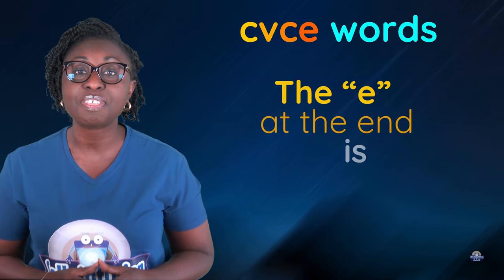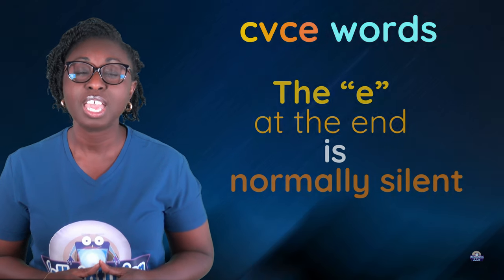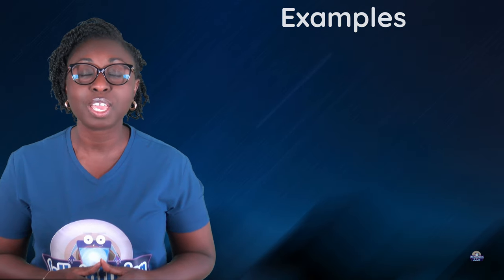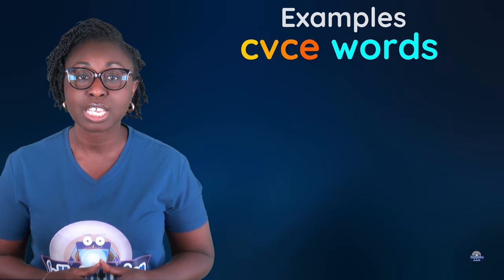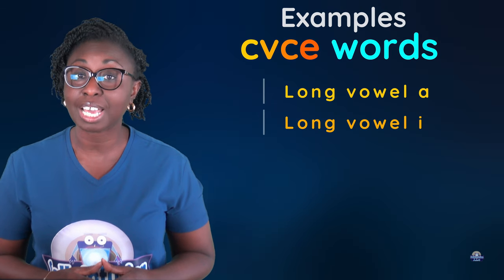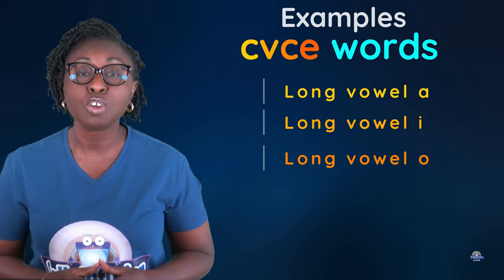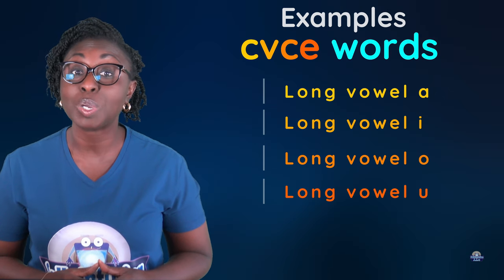The E at the end is normally silent. Let's look at some examples with CVCE words. We will look at long vowel A, long vowel I, long vowel O and long vowel U examples.